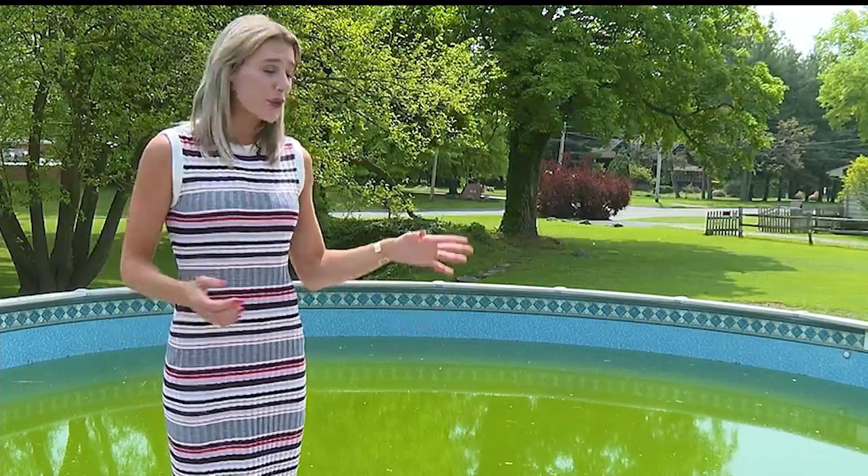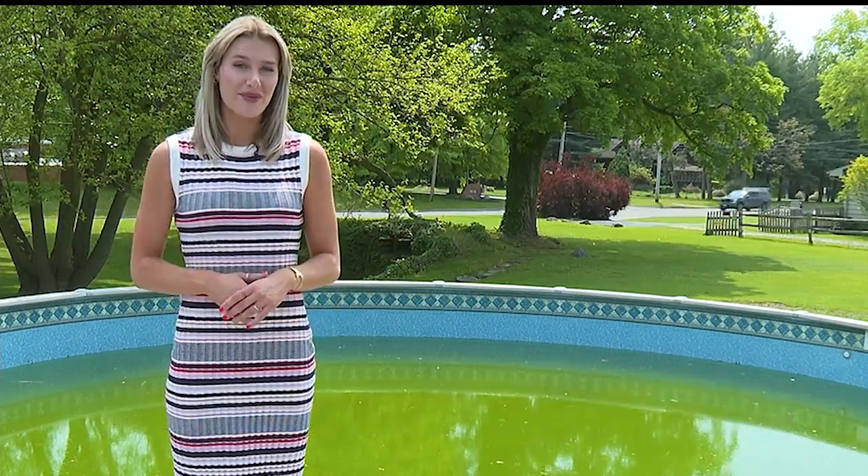For some of you, your pool may look like this green algae color right now if you didn't have your cover sealed correctly or the proper chemicals over the winter. But there are some tips to get your pool ready for swimming. I took the cover off and I had some issues with my liner — the liner had pulled away from the wall.